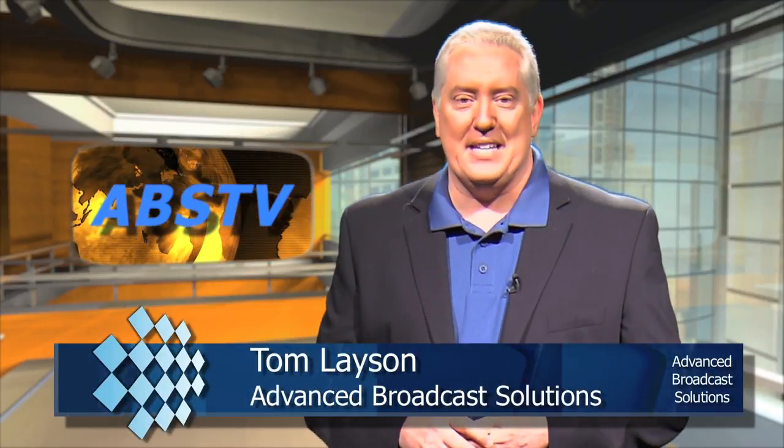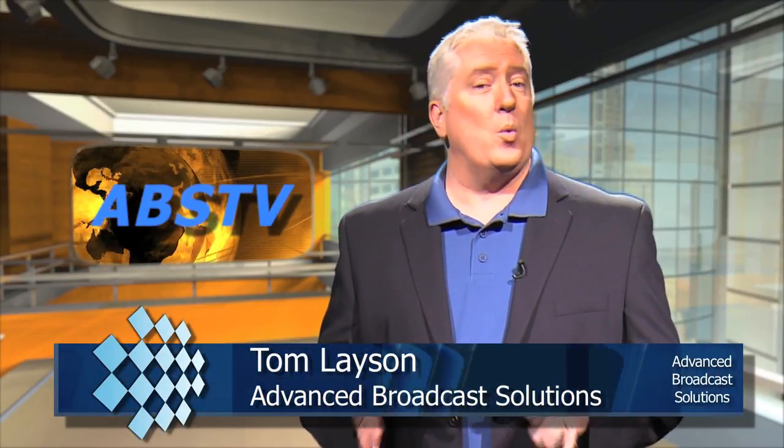Welcome back to ABS TV. You might have some of the world's coolest audio production tools, but if you don't have good speakers and good acoustics analysis, you're really not operating at 100%. Genelec was one of the guests here at our big event in SeaTac, Washington, and they brought some really cool solutions to help you get your sound right.